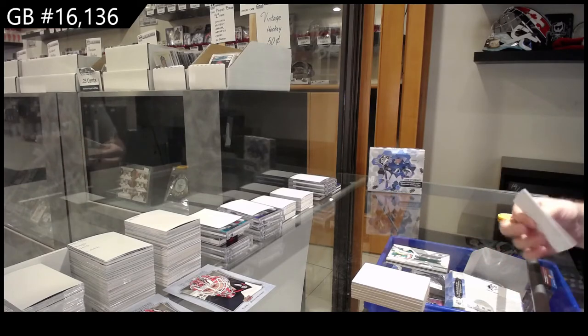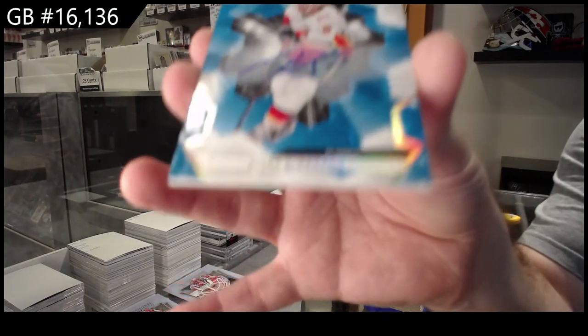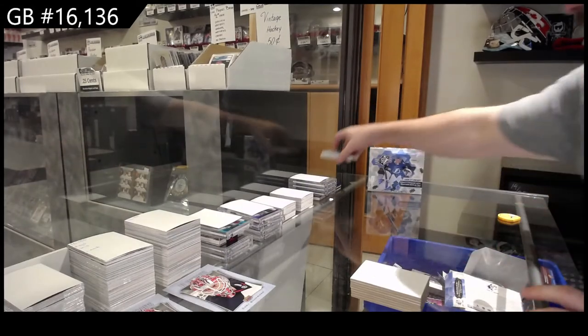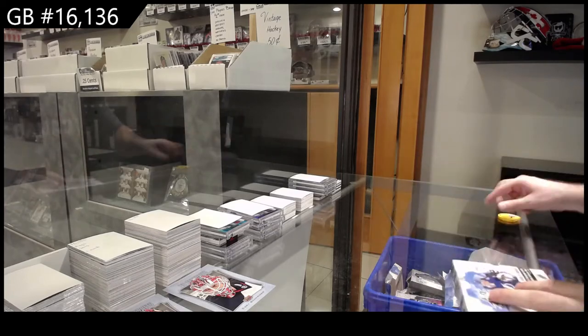If people start taking spots you can go in — not five minutes, but pretty fast. Giordano, Calgary Flames, base auto.